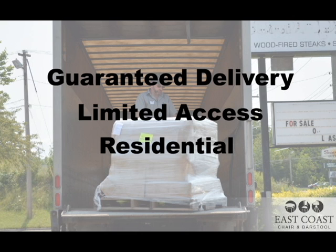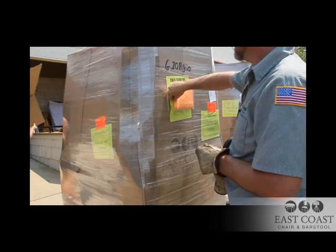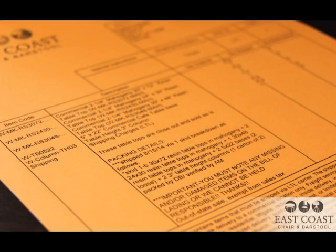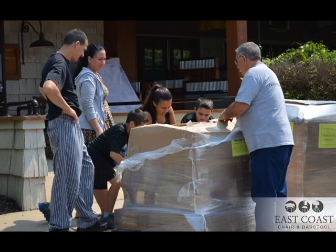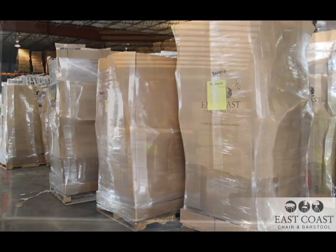Your packing slip will be taped to the outside of one of the pallets — use this to help check your order and ensure that everything was delivered and pulled off the truck. Even though we carefully pack your order, furniture stacked in the back of a truck during a bumpy ride may shift.